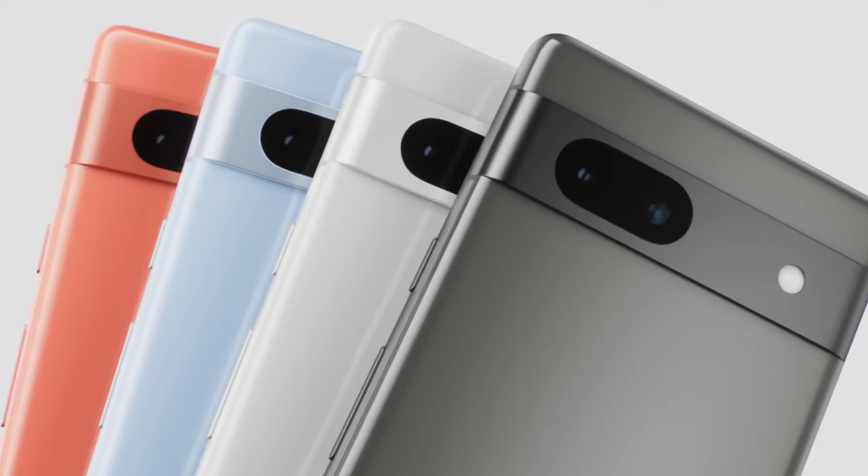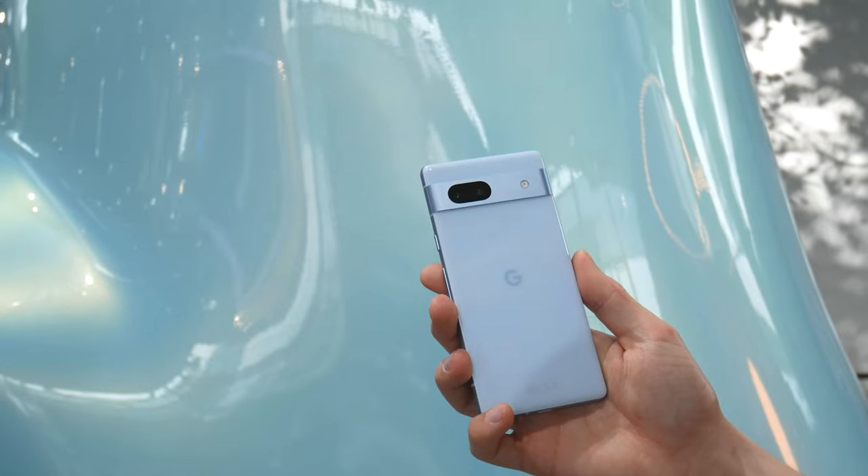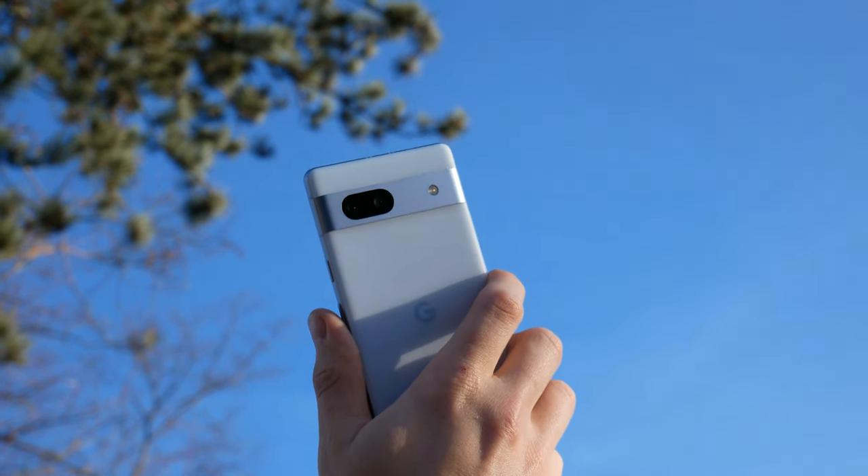There are many nice colors to choose from, and this one here is called Sea Blue, but it actually has a very light blue tone — almost being white — so it looks more like sky than the sea.